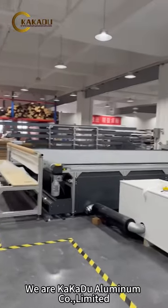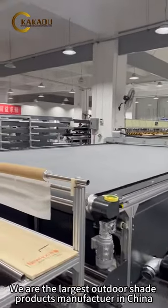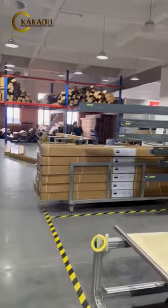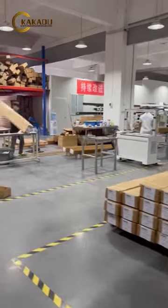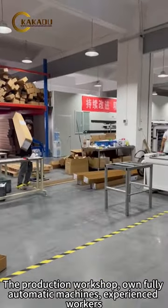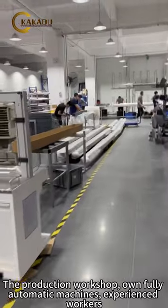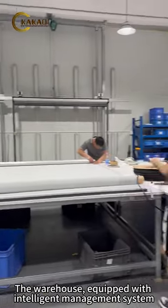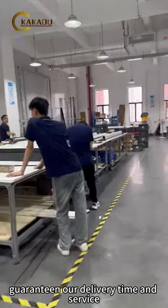We are called Codaluminum Co. Ltd. We are the largest outdoor shade products manufacturer in China, covering an area of more than 10,000 square meters. The production workshop owns fully automatic machines and experienced workers. The warehouse is equipped with an intelligent management system, guaranteeing our delivery time and service.